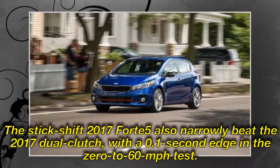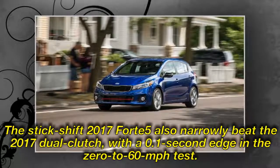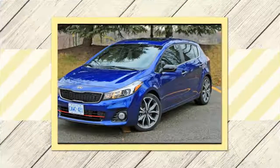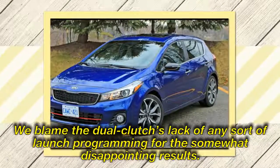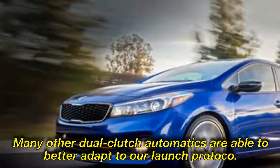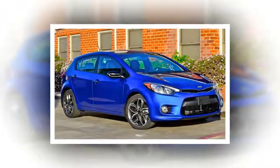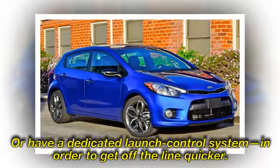The stick-shift 2017 Forte5 also narrowly beat the 2017 dual-clutch, with a 0.1-second edge in the 0-to-60-mph test. We blame the dual-clutch's lack of any sort of launch programming for the somewhat disappointing results.